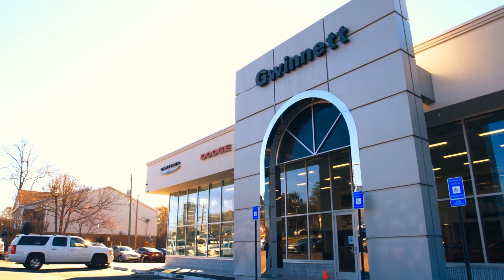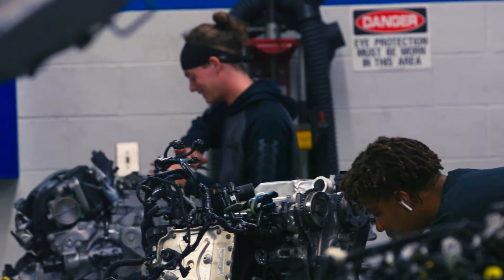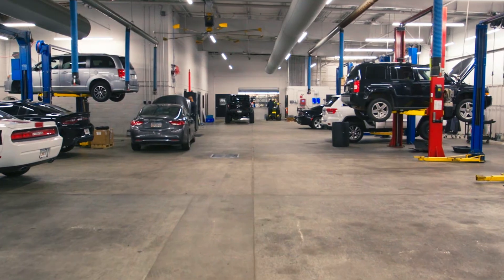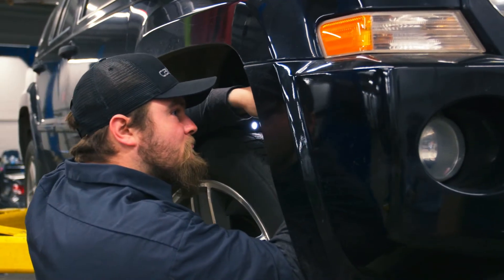Internships are required as part of the program. Every one of my students is employed by a dealer. I give them the book knowledge, we get to practice it here in the lab quite regularly, and they really hone their skills and develop those work habits in the dealership. They're advancing to that career level of the automotive world by working and getting some of that early experience out of their system while they're still in school.